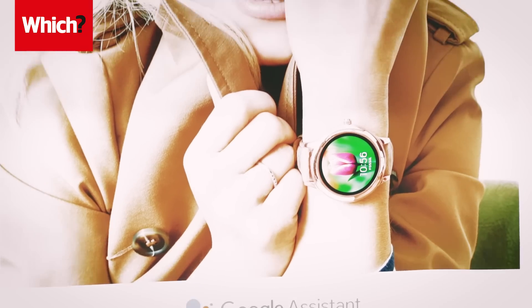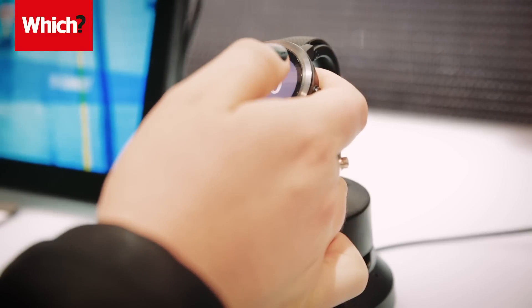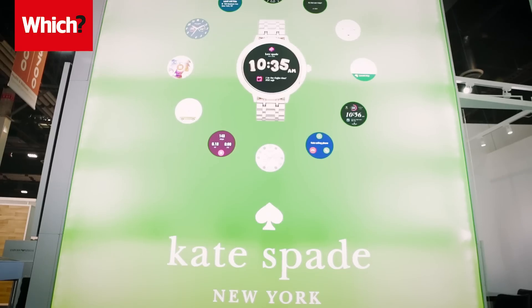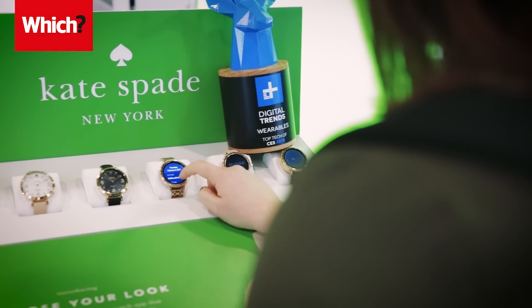Launches from big brands were thin on the ground this year. Garmin announced the Forerunner 645 Music, which is the first Garmin fitness watch to feature integrated music. Fossil had an impressive display of their existing wearable lineup, including the new practical and pretty Kate Spade New York Gallup smartwatch.